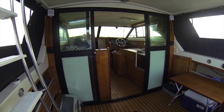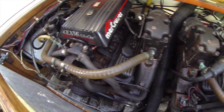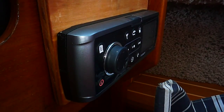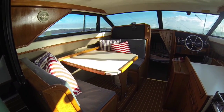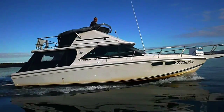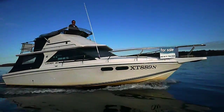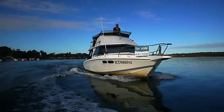It's got twin V6 Mercruiser stern drives. It has a full iPod dock stereo system with six speakers — two in the cabin, two on the back deck, and two up in the flybridge. It's got a 22-inch LCD TV with a DVD player installed, and a Raytheon Marine A50D depth sounder and GPS plotter.